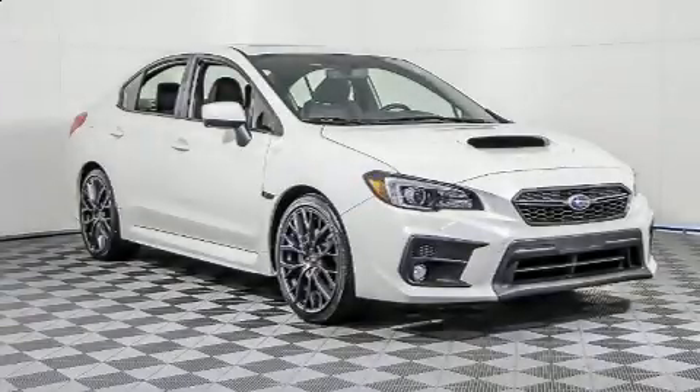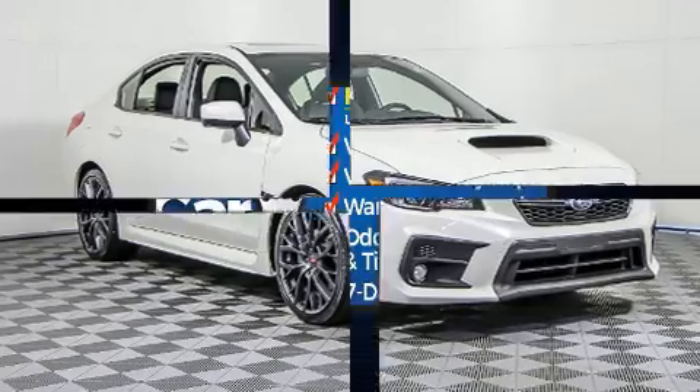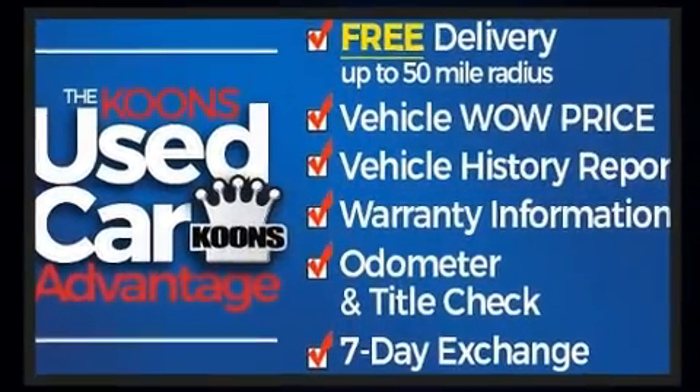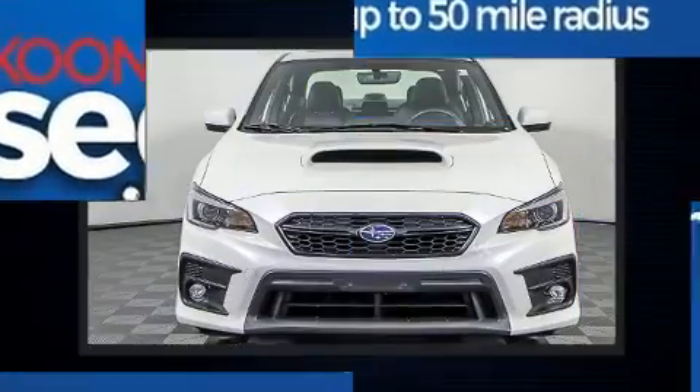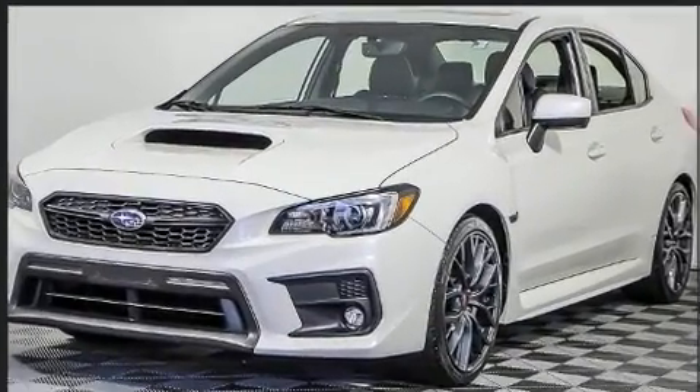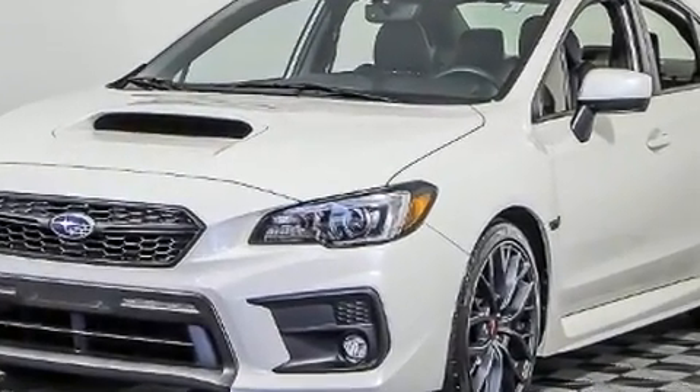Get excited about the 2019 Subaru WRX. This four-door, five-passenger sedan still has less than 10,000 miles. Subaru made sure to keep road handling and sportiness at the top of its priority list. A turbocharger is also included as an economical means of increasing performance.